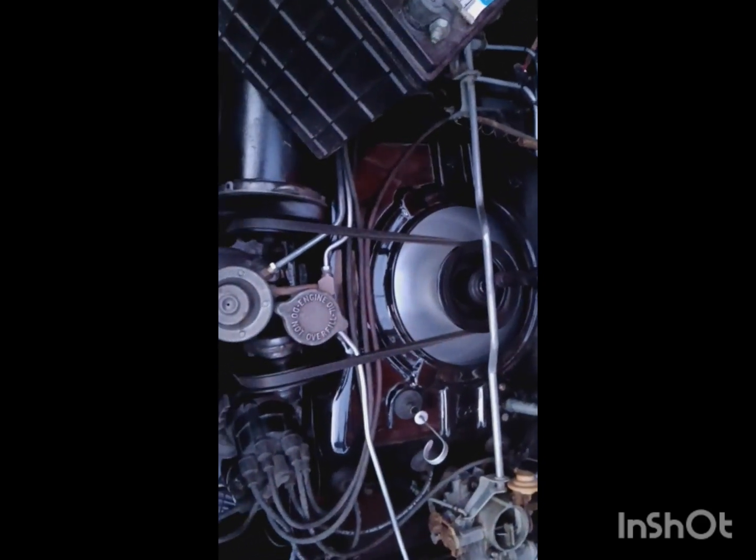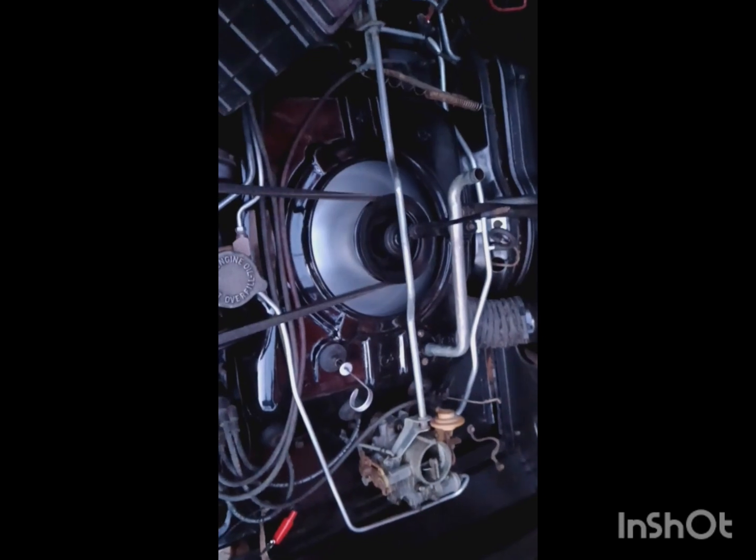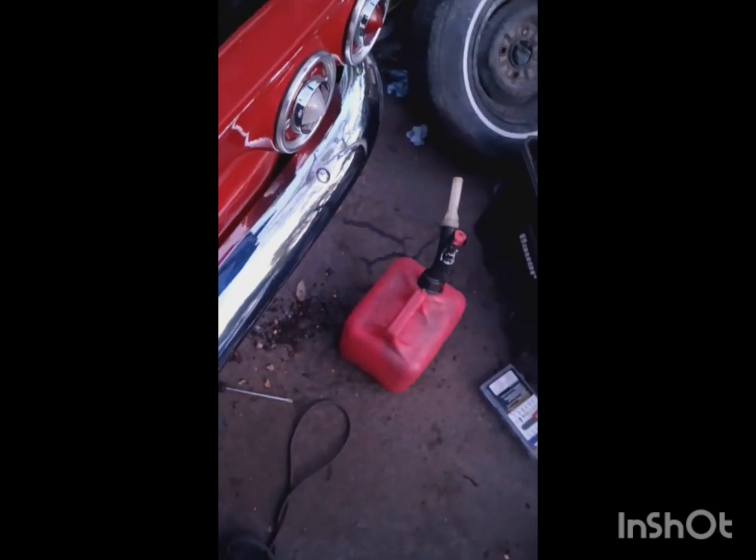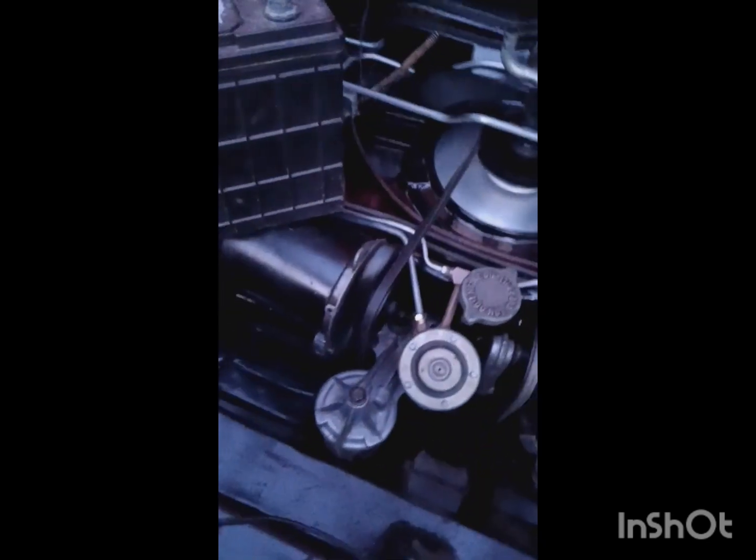We have a running engine for the first time in 15 years. Actually, it idles pretty well. Not only is the engine running, but it's running on the generator, so the generator works. Got some smoke, but for the first time in 15 years, that's starting to go away. Just let it idle here a little bit.